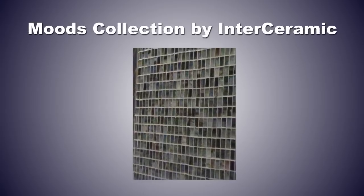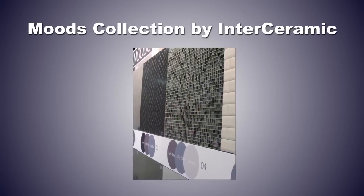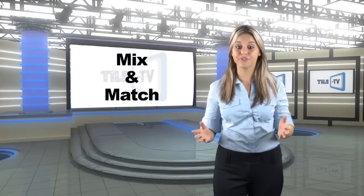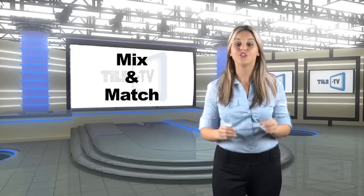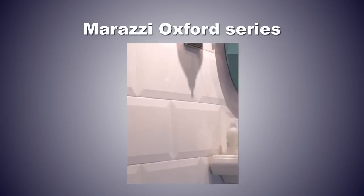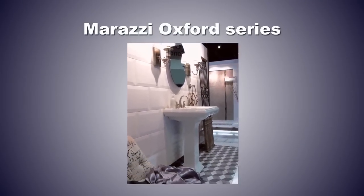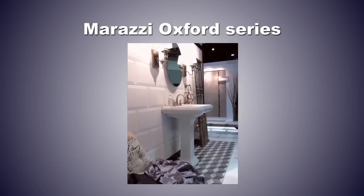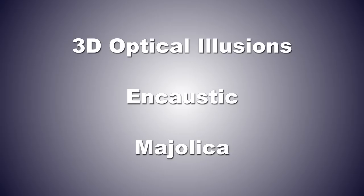At Interceramic, a Moods collection makes it easier for designers to match wall, floor tiles, and mosaics. Mix and Match also refers to mixing and matching attributes of differing materials such as concrete, glass, stone, and wood for unique surfacing treatments. If you're into more of a classic look, beveled tile like the Marazzi Oxford series was a stunning new ceramic introduction. Other classic introductions included three-dimensional optical illusions and caustic or majolica looks, all being recreated through new tile technologies.